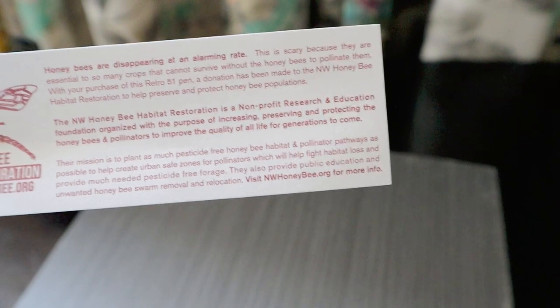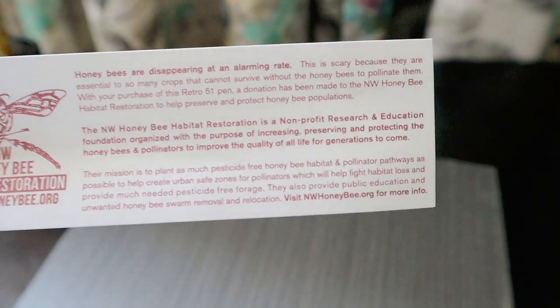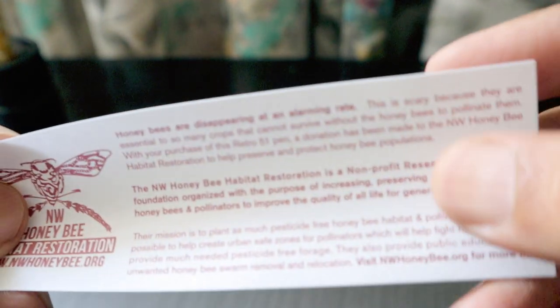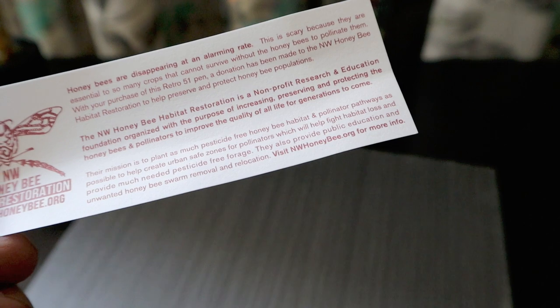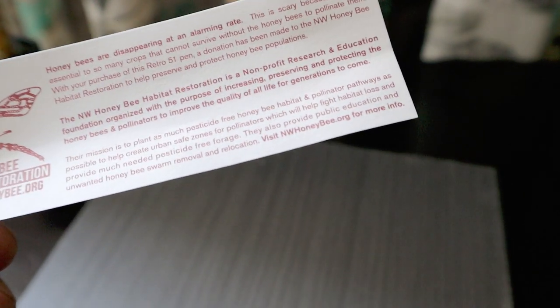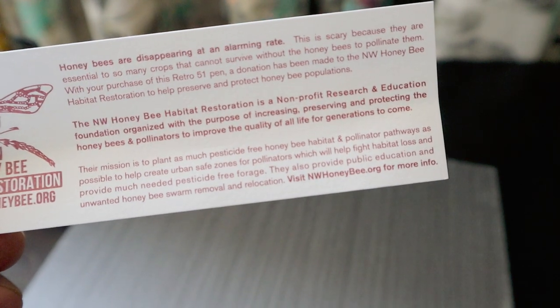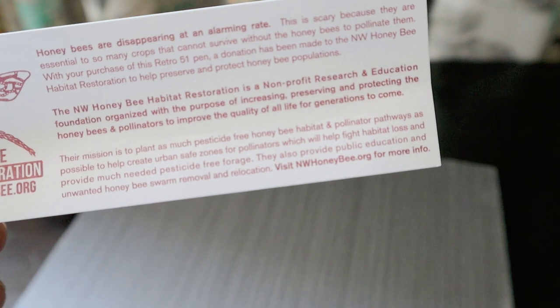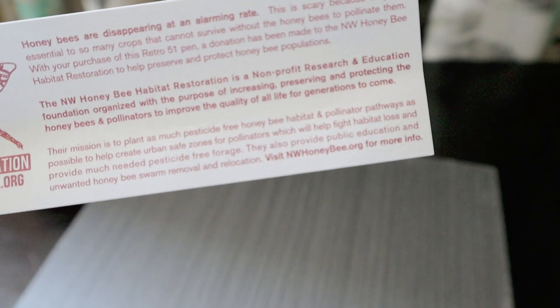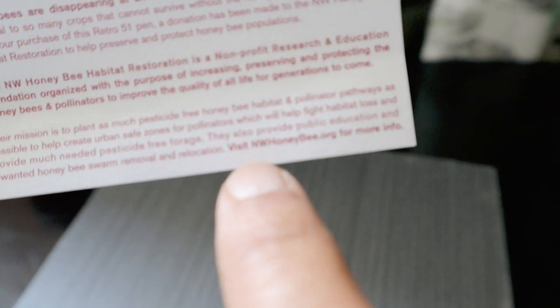The organization is a non-profit research and education foundation focused on increasing, preserving, and protecting honey bees and pollinators to improve the quality of all life for generations to come. Their mission is to plant as many pesticide-free honey bee habitats and pollinator pathways as possible to help create urban safe zones for pollinators, fight habitat loss, and provide much-needed pesticide-free forage. They also provide public education and honeybee swarm removal and relocation. You can visit them at wnhoneybee.org.